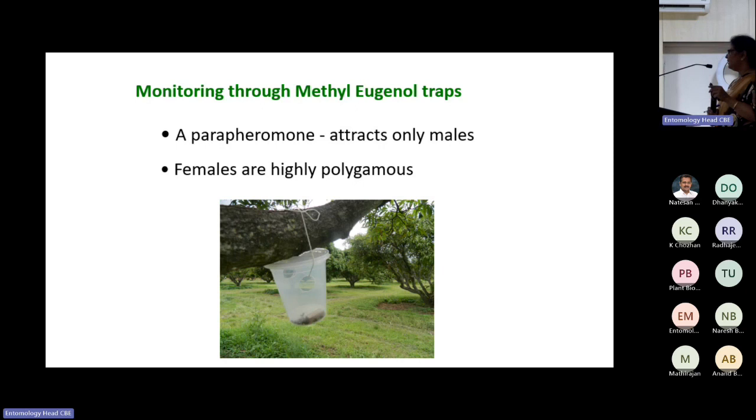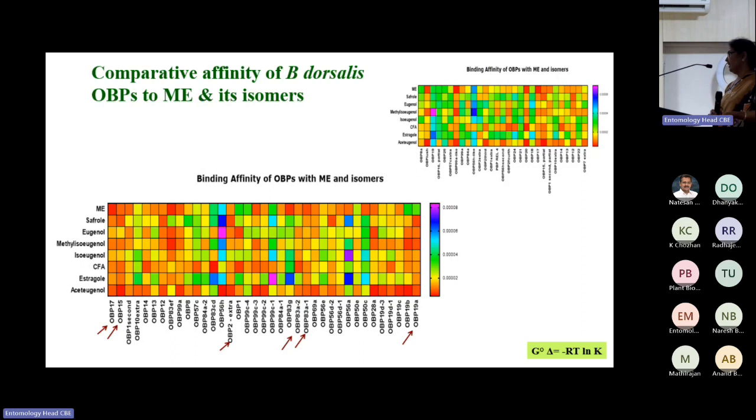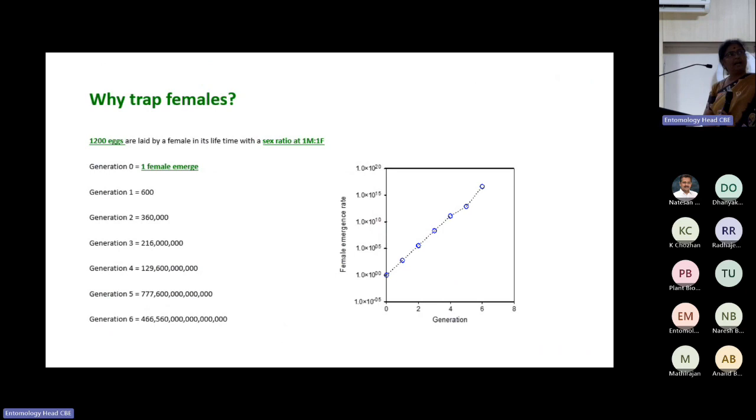We worked on methyl eugenol isomers and found through docking that some components attract females. The logic for trapping females is powerful: suppose one female lays 1200 eggs with a sex ratio of 1:2 — trapping one female early eliminates enormous progeny over generations. But trapping females is not easy at all from personal experience. You use any sex pheromone, the male insect will come to your trap, but trapping females is very complex.